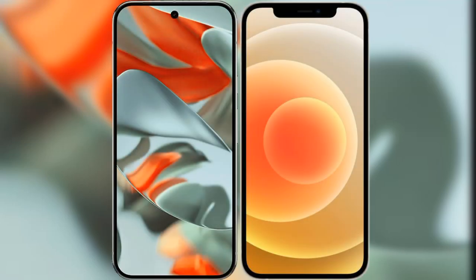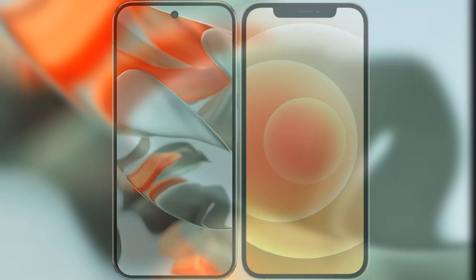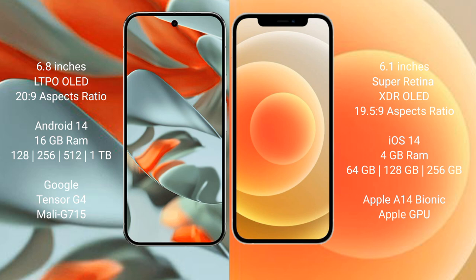We will compare the new Google Pixel 9 Pro XL with the iPhone 12. The Google Pixel 9 Pro XL features a 6.8-inch LTPO OLED display with an aspect ratio of 20:9. The iPhone 12 features a 6.1-inch Super Retina XDR OLED display with an aspect ratio of 19.5:9.